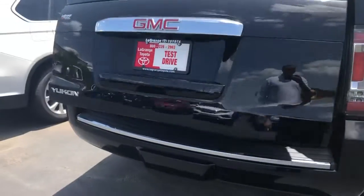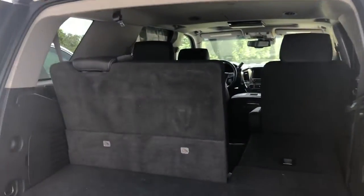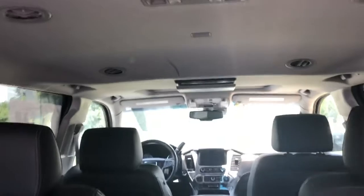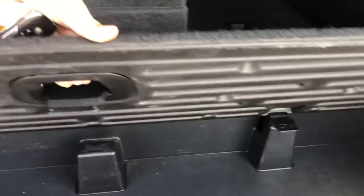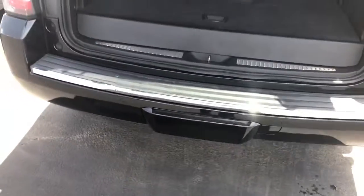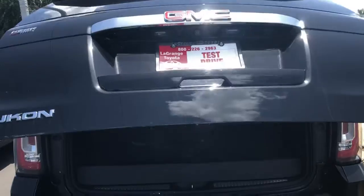It has the automatic liftgate with the third row seating that does lay down. It even has the DVD entertainment system if you've got any kids. It also has under storage right here if you ever need it as well. Just press that button again and it will come right down just like that.